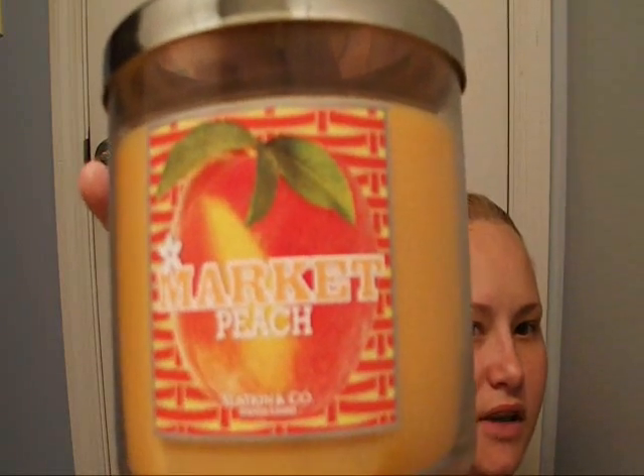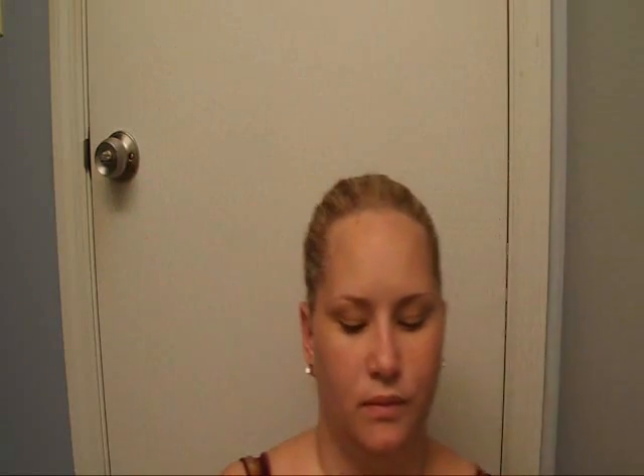I don't know if this is a good candle or a dud yet — I haven't had a chance to burn it. The Market Peach, which I love, was giving me a hard time. Those flames were tiny and there was no scent throw, so I took that one back and got another Market Peach to see if I have better luck with this one.